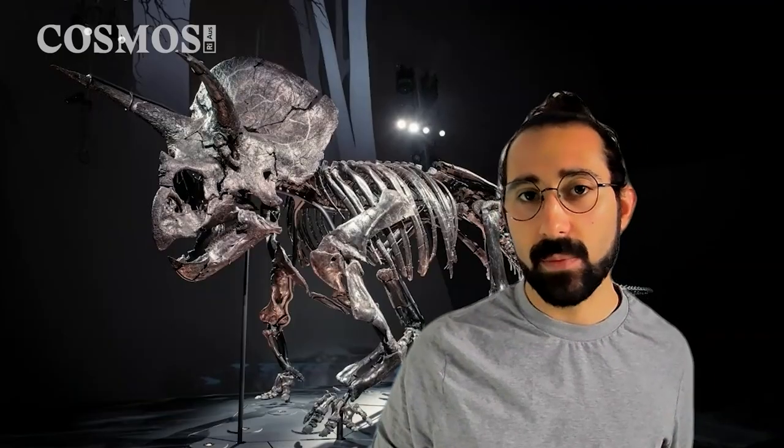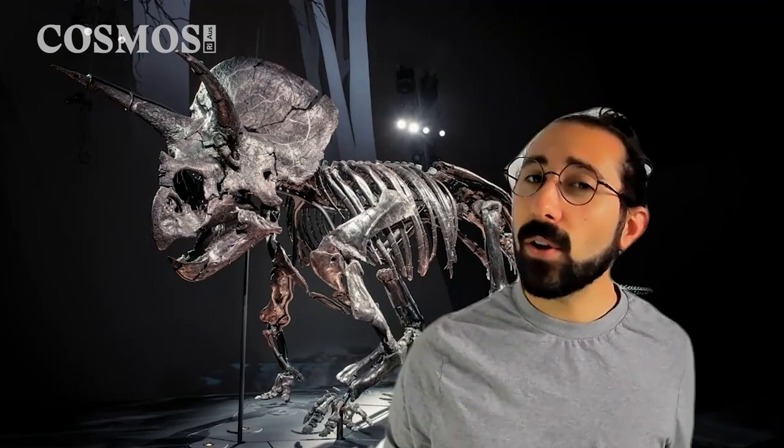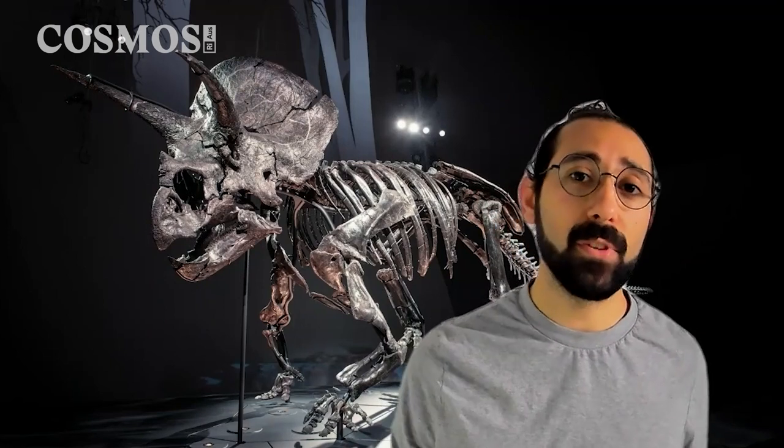Horidus is the main attraction in this exhibit, but Richards explains that it's important to set the scene when showcasing an animal that lived 67 million years ago. Triceratops is a North American dinosaur, so our first job in creating the exhibit was placing the visitor in the time and the place of where Triceratops lived.